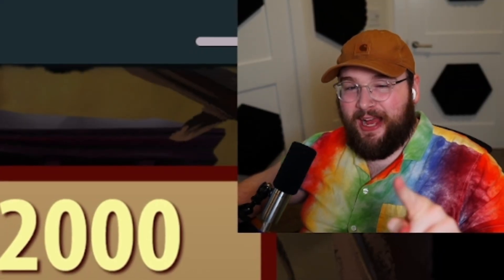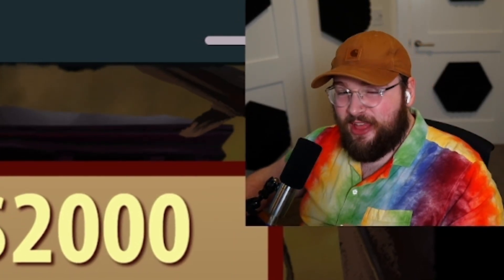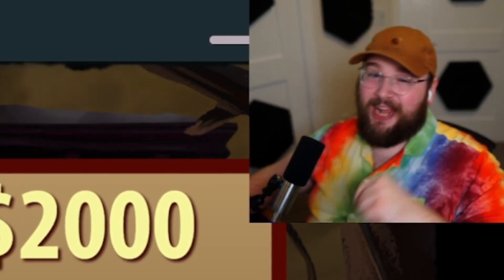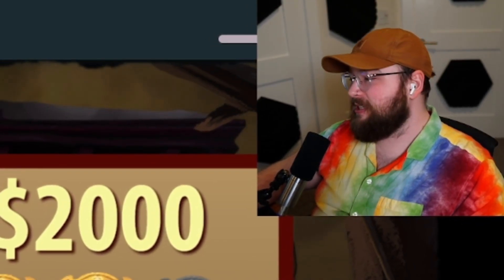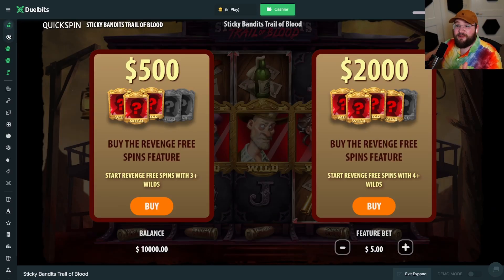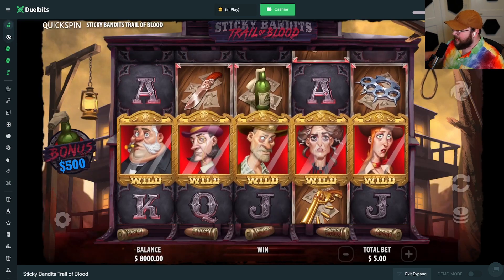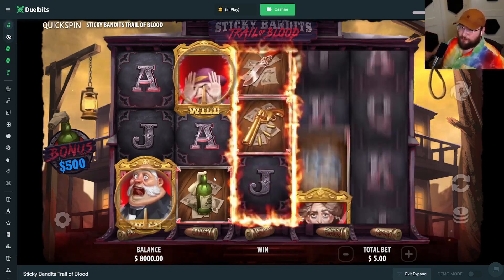Today I'm doing bonus buys on five of the most volatile slots I know. We're kicking things off with a new one that actually got me one of my biggest slot wins ever last night — I wasn't even recording. It was a 5500x. First things first, $2000 buy — this is a quick spin game, Sticky Bandits: Trail of Blood.